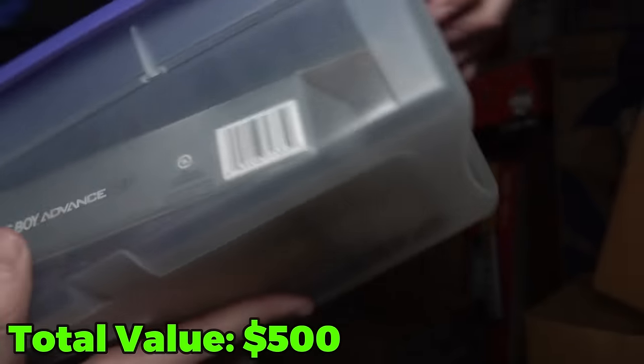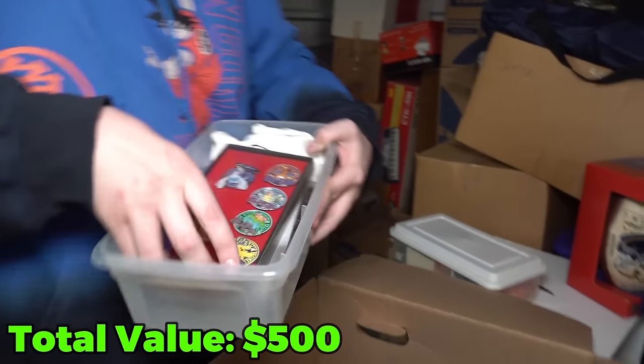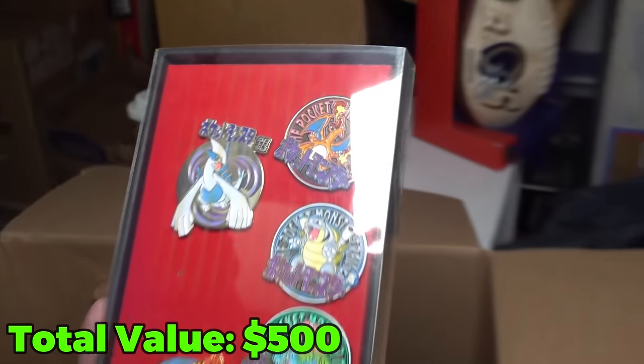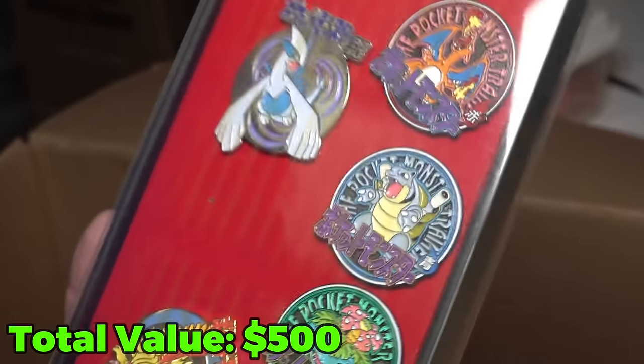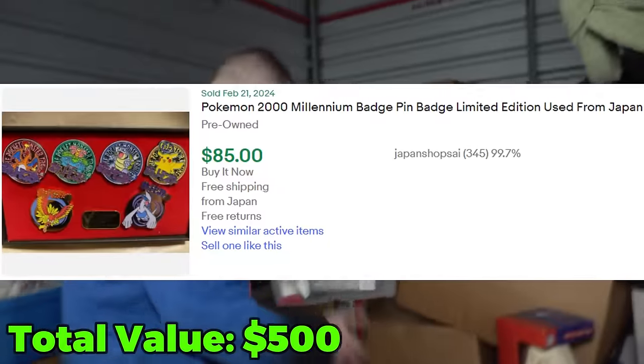Gameboy Advance SP! Come on. Oh — look at this! First off, those are all Pokemon pins. Wow, that's cool. Hold on — that's going to be worth money. Let me bask in that. There we go, that's beautiful! That is really beautiful.